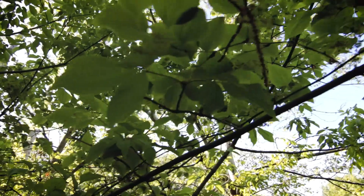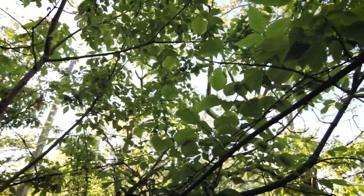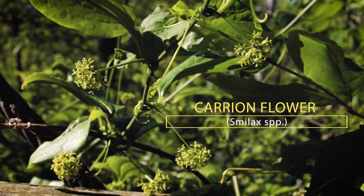Check it out. Right to the left of me, the box elder has a nice vine growing in it. It's a member of the genus Smilax and I think Smilax gets a bad reputation. There are two types of Smilax: the thorny kind, which are your greenbriars and cat briars, and then the non-thorny, smoother kind which are lovingly referred to as carrion flowers.